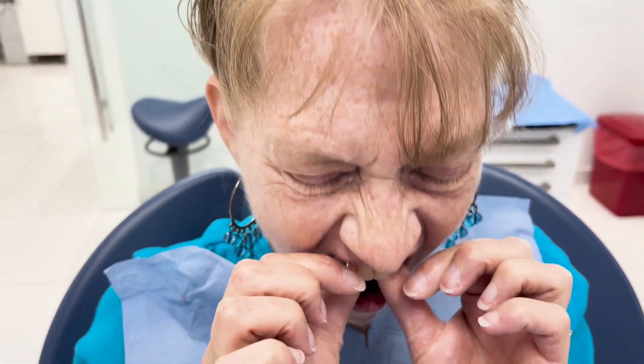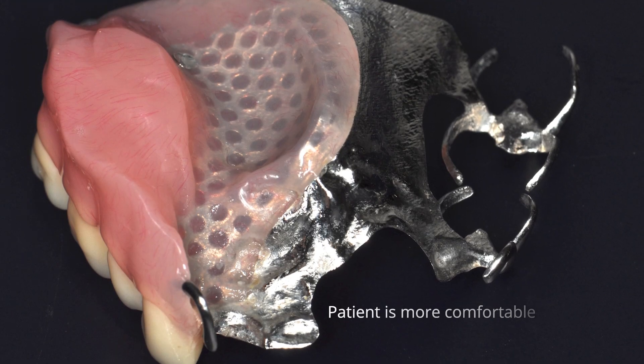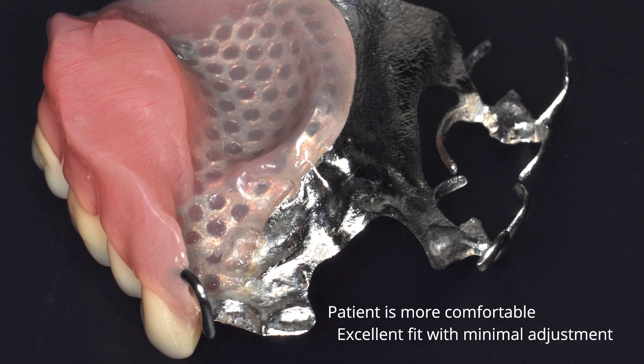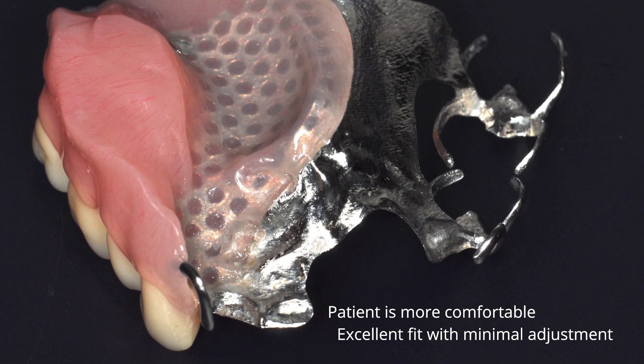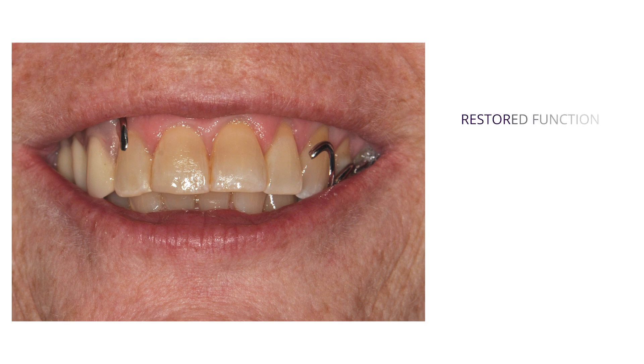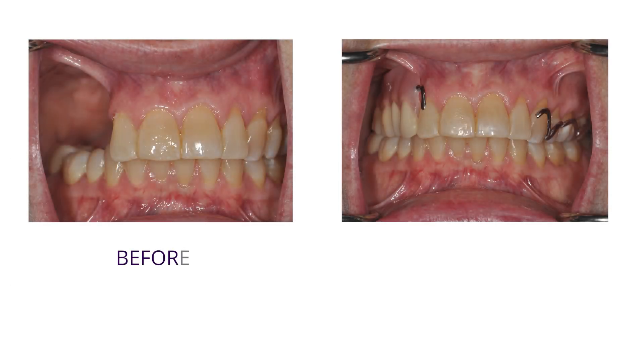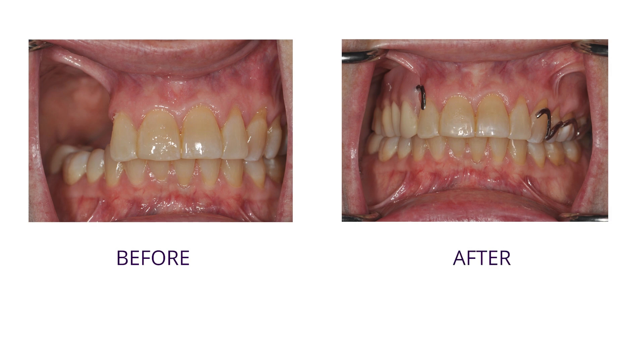The patient was comfortable during the impression process, and the obturator fitted well with minimum adjustment. We were able to restore her function, prevent food and fluid from entering the nose, and restore her phonetics — all done with minimum adjustment after we delivered the prosthesis.